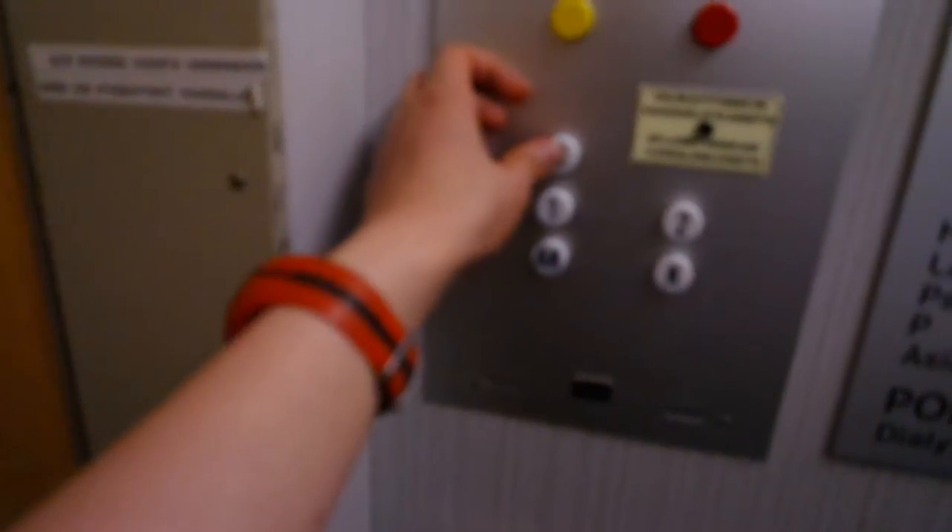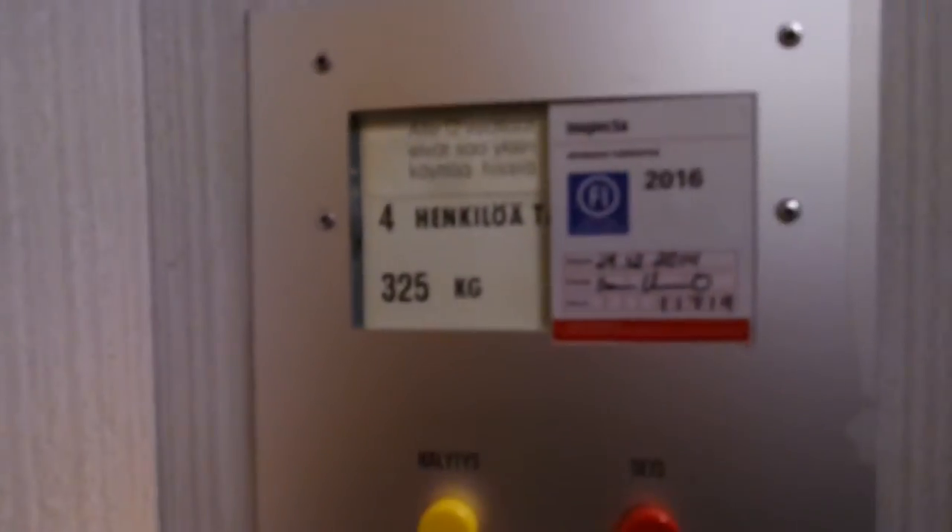1963, updated in the 70s. Serial number H11719. Capacity: 4 persons, 325 kilograms. I know that this is updated because in the 60s there were no buttons like this.